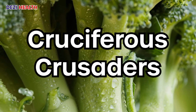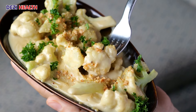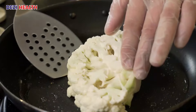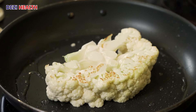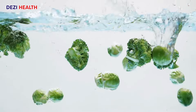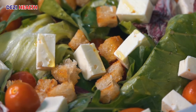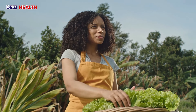Cruciferous vegetables — broccoli, cauliflower, and Brussels sprouts — are a vitamin and mineral powerhouse, packed with essential vitamins and minerals including vitamin K, vitamin C, and potassium, all crucial for optimal health. Just like apples, cruciferous vegetables are a good source of fiber, aiding digestion and supporting a healthy gut microbiome. Their low protein and sodium content make them an ideal choice for those managing proteinuria.